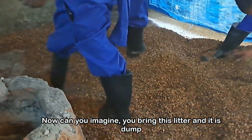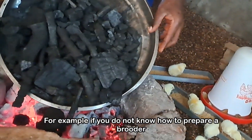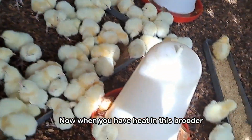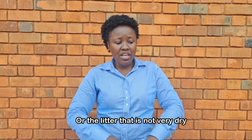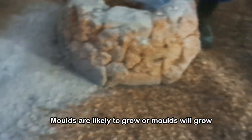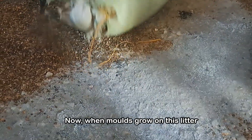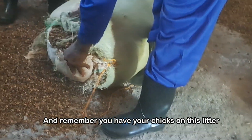Imagine you bring this damp litter and in the brooder you have a heat source — and if you don't know how to prepare a brooder, you can look at one of our videos on brooder preparation. When you have heat in the brooder and the litter is damp, molds are likely to grow, because molds grow in conditions that are damp. When molds grow on this litter, and your chicks are on this litter, they produce spores.